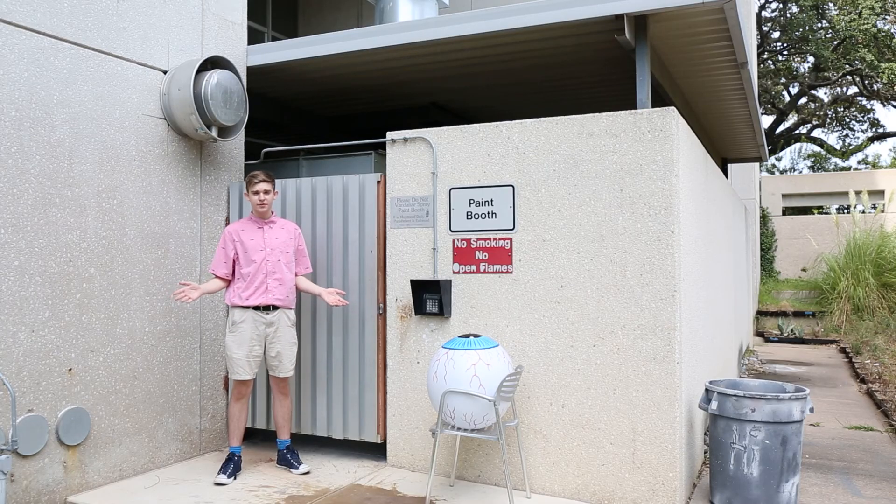Here in the lower courtyard of Langford A, we have our paint booth. This is an area where you can freely spray adhesive and fixative paints. Please don't do it inside.